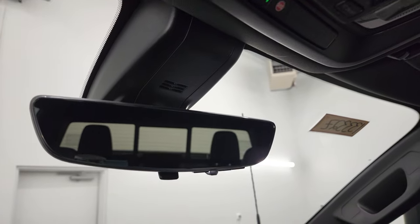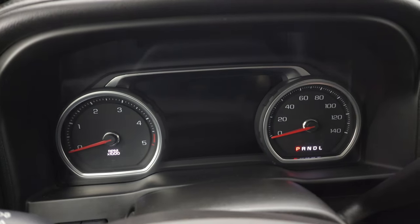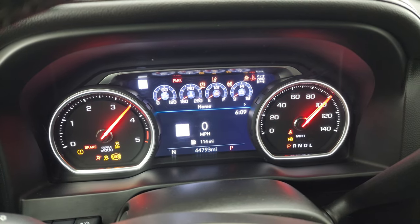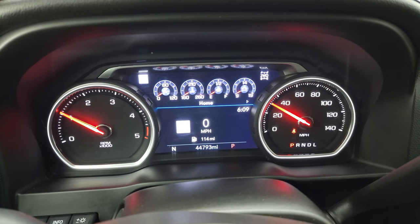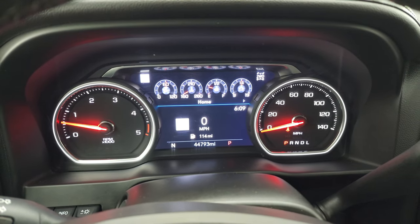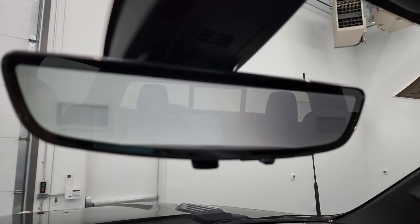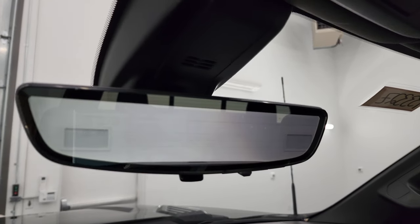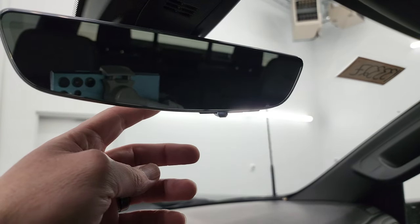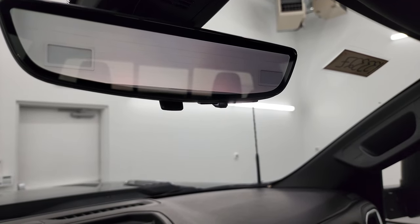You also have a rear-view mirror camera, which I'll show you in just a second. Let's start it up — this one has 44,793 miles on it. The instrument cluster is very nice and clean, with a digital speedometer. And there is your rear-view mirror camera — it's a video display of what's going on behind you. You can switch it back to a regular rear-view mirror, or use the camera display — it's a pretty interesting system.